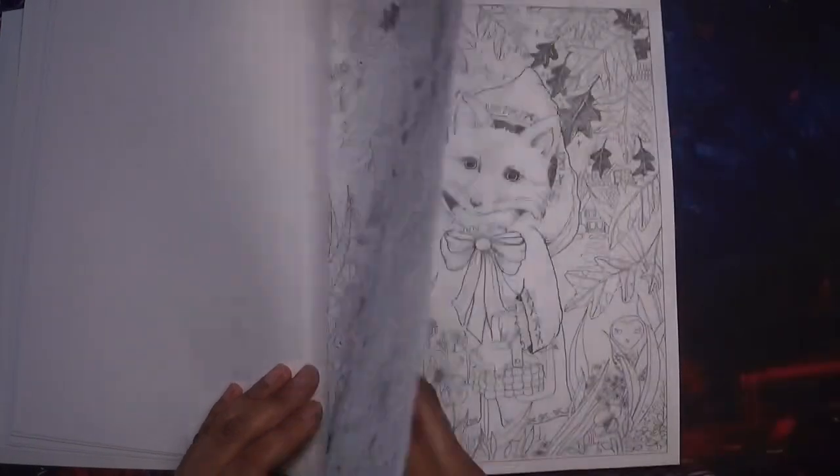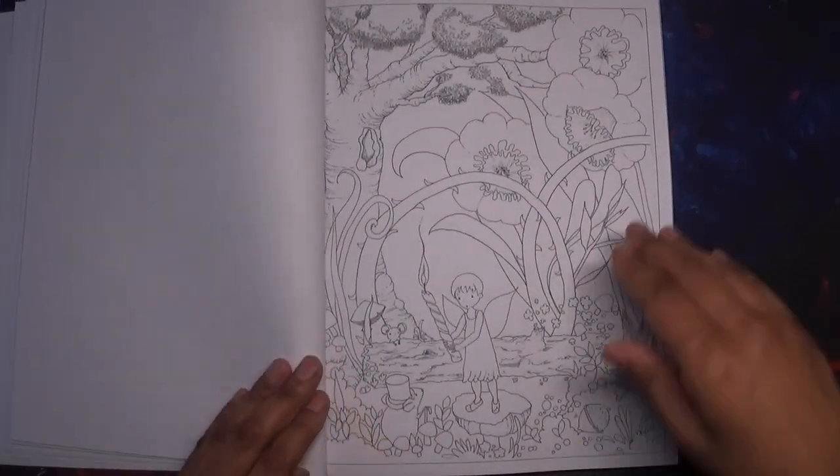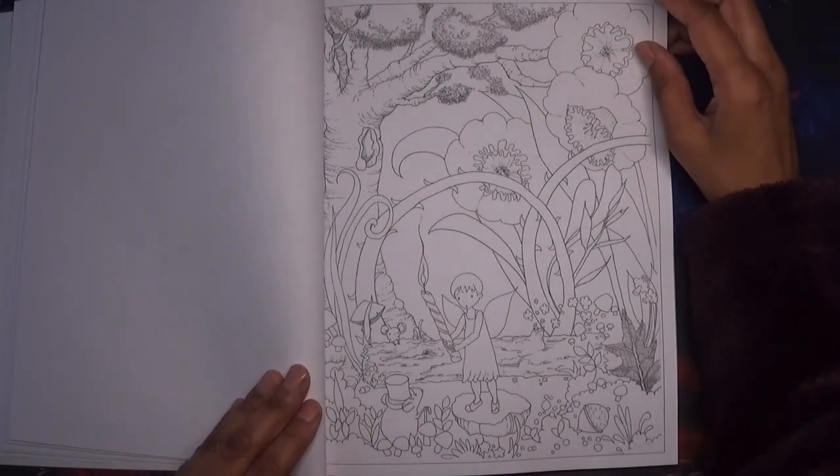I'm really grateful to the subscriber who introduced me to this artist, Dear Lenihan. Her work is really, really nice.